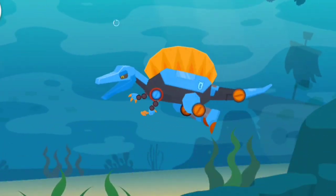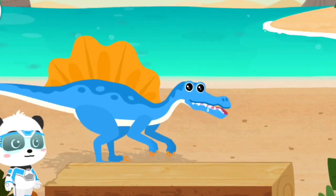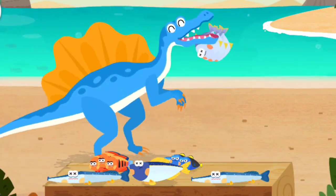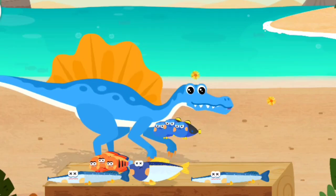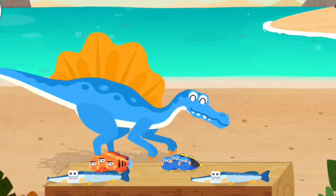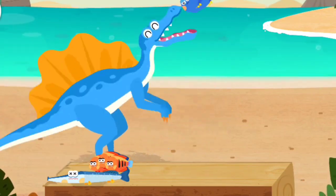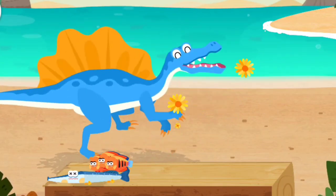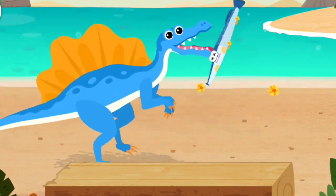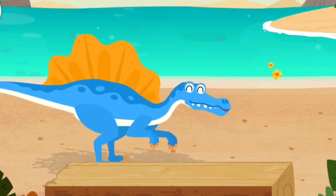We have enough fish, let's look for Mr. Spinosaurus. These fish are for you, Mr. Spinosaurus, you can eat them! Spinosaurus aegypticus is a carnivorous dinosaur that likes to eat fish. This is delicious, thank you, little panda rescue team!